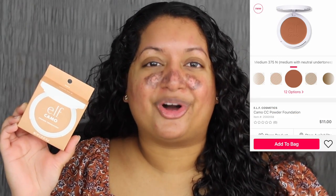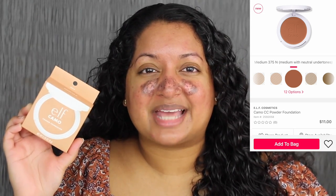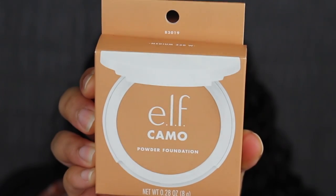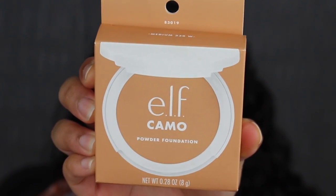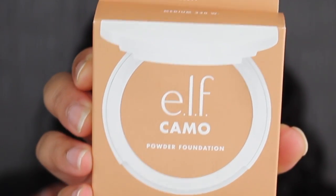There are only 12 shades available on Ulta's website. The ELF Cosmetics Camo CC Powder Foundation is a primer-infused pressed powder foundation that delivers buildable coverage and an airbrush finish. Here's a closer look at the packaging — it says ELF Camo Powder Foundation. It comes with 0.28 ounces or 8 grams of product.